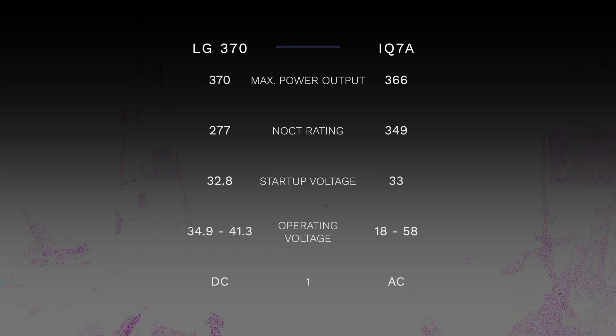Enphase also has the IQ7A microinverter. If we were going to pair this with the LG370, let's look at it. The power output of the IQ7A is 366 watts, which gives us a near 1-to-1 DC-to-AC ratio on the STC and a 0.75 ratio on the NOCT. At first glance you might think the IQ7A is a better choice than the IQ7 Plus because there's no feasible way for the system to experience clipping regardless of site conditions. But that's where you'd be wrong — because startup voltage and operating voltage are going to come into play. You can't just look at the wattage here.